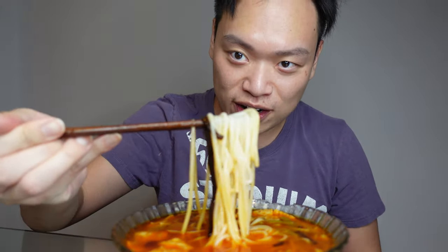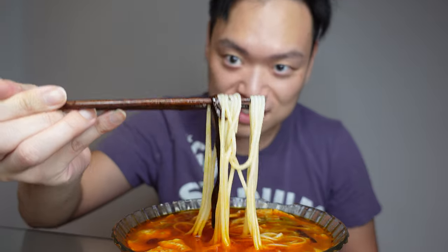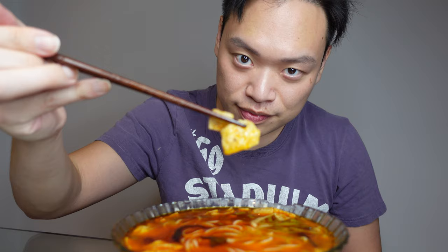Check this out — these are rice noodles right here. And we also have some tofu skin, and in Chinese this is called Guilin beef.